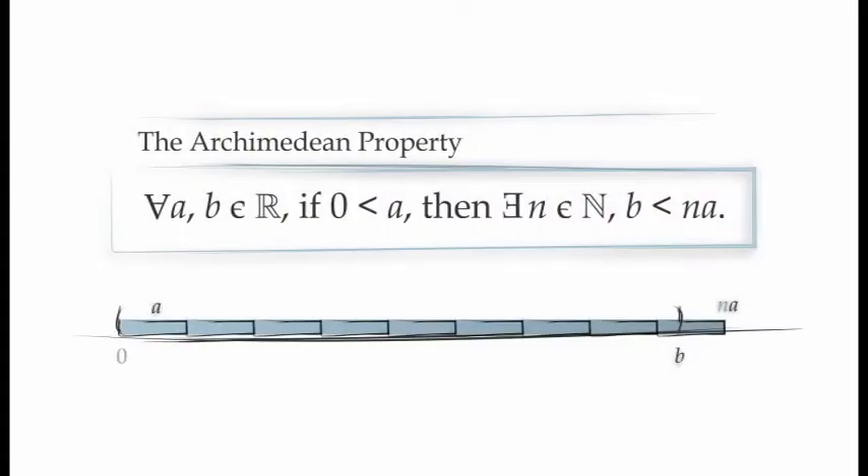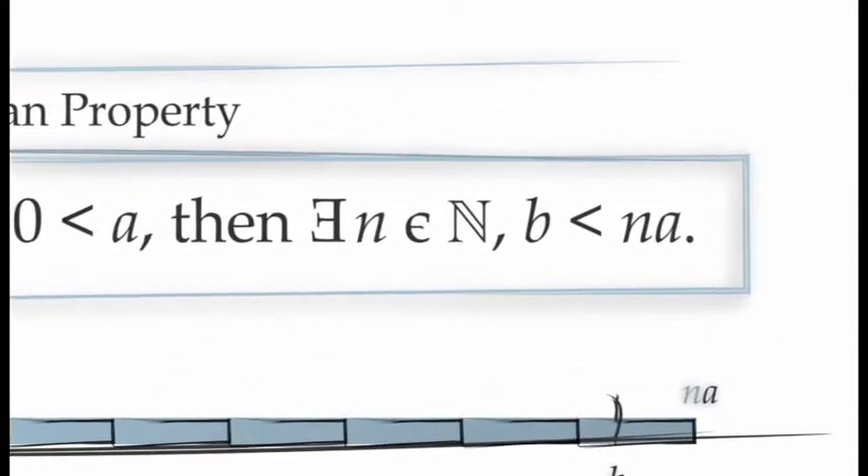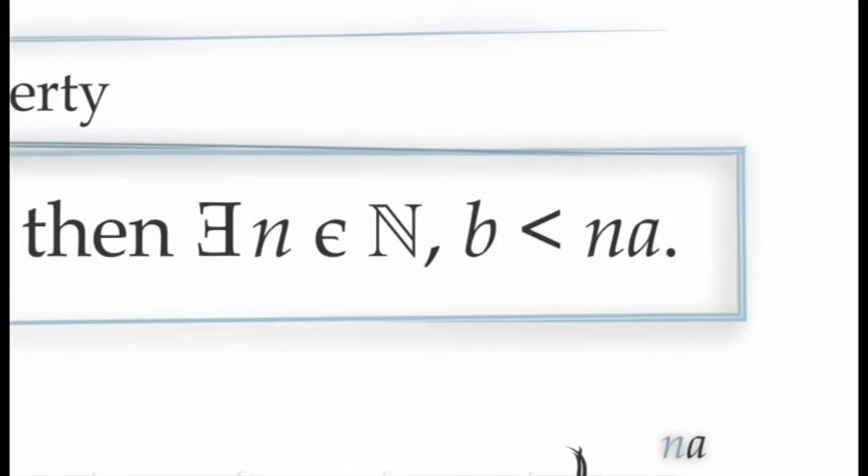Recall that the Archimedean property tells us for any values of A and B in the real numbers, if A is positive, then there will always be a natural number N satisfying the inequality B is less than N times A. Thinking about the Archimedean property as a tool we can use in our proofs, it is essentially able to do one job: it can prove that natural numbers exist satisfying certain inequalities. In a sense, that is its only job, but it's a job that it's very good at.